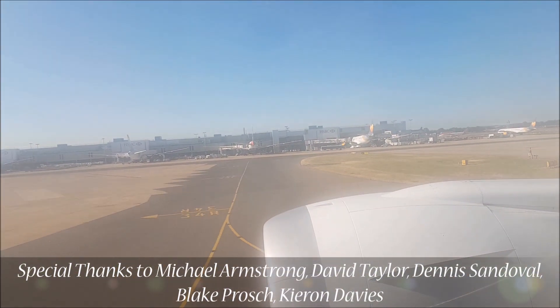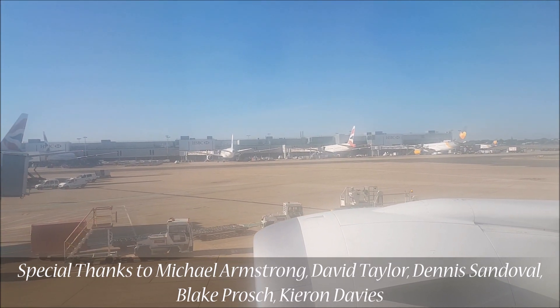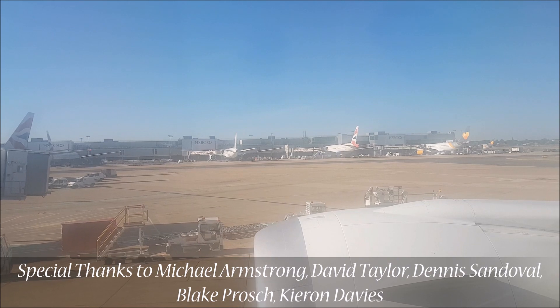This video was made possible by all of my patrons who partly support my content. Thank you very much to my $15-plus patrons whose names are listed below, and all of my other patron backers.